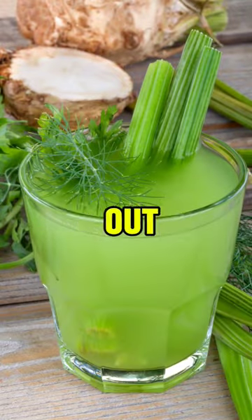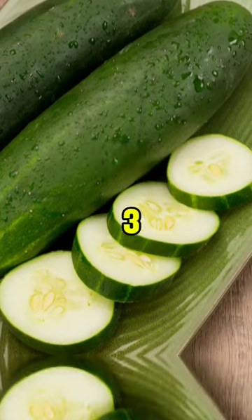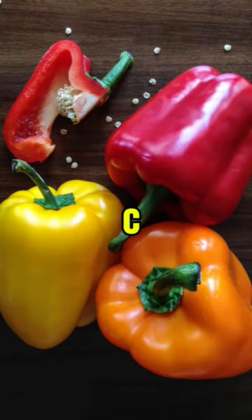1. Celery — flushes out excess uric acid. 2. Cucumber — hydrates and reduces uric acid. 3. Bell peppers — rich in vitamin C, lower uric acid.